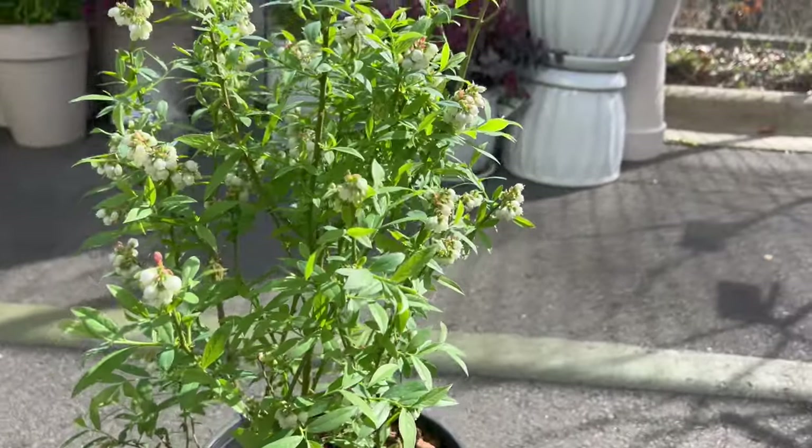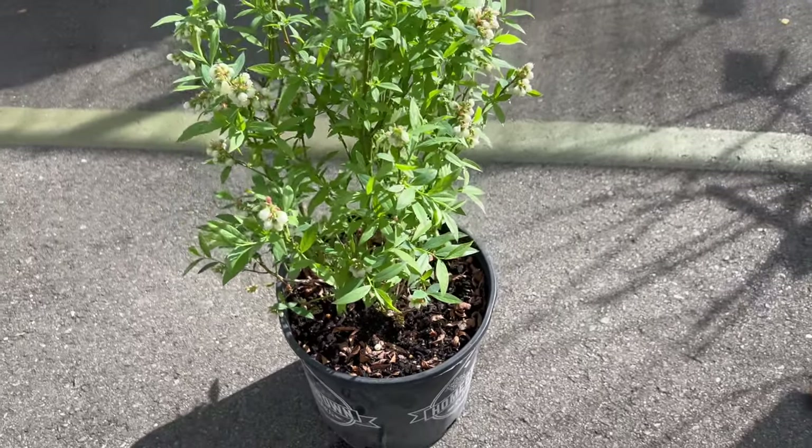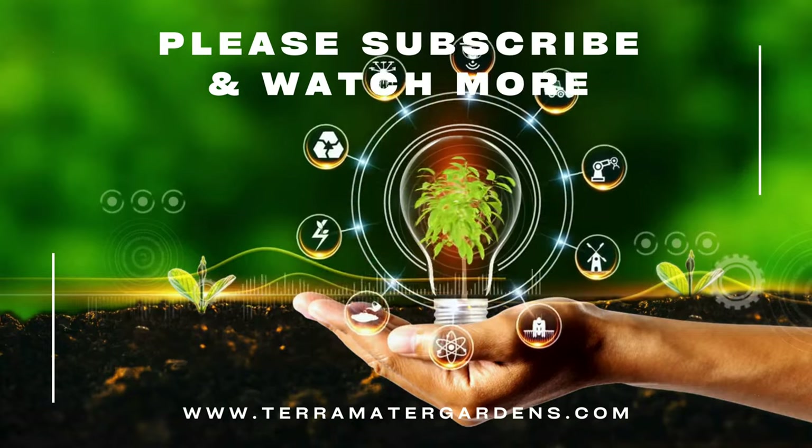Additionally, Pink Lemonade can be grown for its ornamental value, providing year-round interest with its beautiful foliage, flowers, and fruit. Thank you for joining us today on this exploration of Blueberry Pink Lemonade.